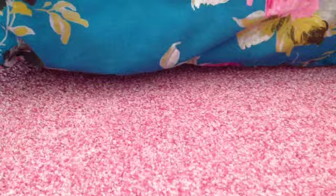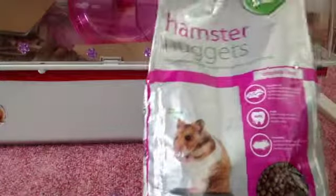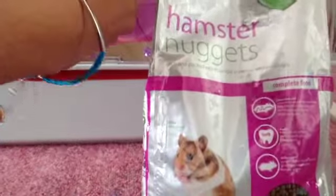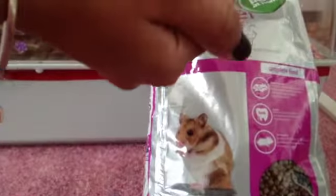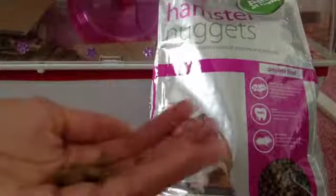If you want to watch Oreo's first impressions on the hamster nuggets, keep watching. So let's open this bag up. These are quite small and they don't smell very nice, but there they are.